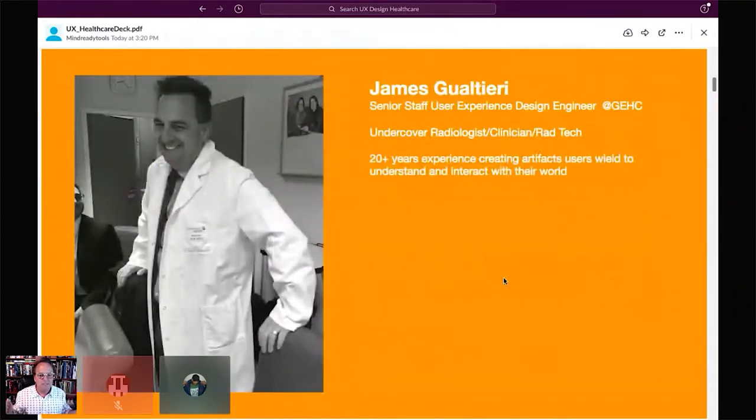I'm a senior staff user experience designer at GE Healthcare — sometimes an undercover radiologist, clinician, or rad tech — and I have 20 years of experience developing artifacts that users wield to understand their world and interact with it.